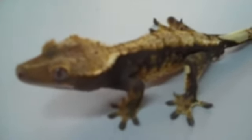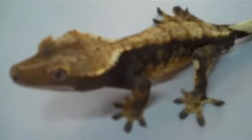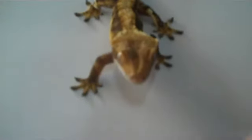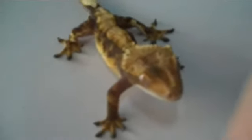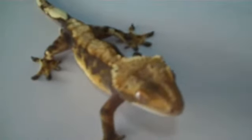He's currently eating crickets as well as crested gecko diet. Definitely something worth adding to your collection, or just as a pet — this guy will definitely make a very very interesting pet for years to come.